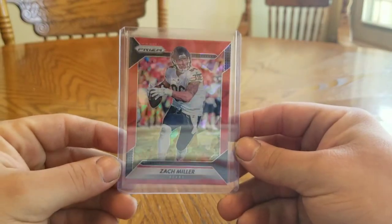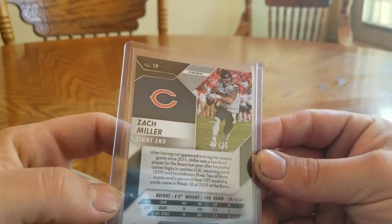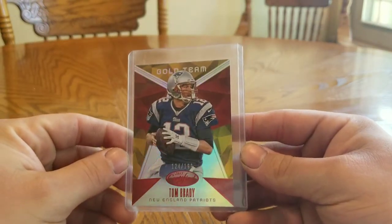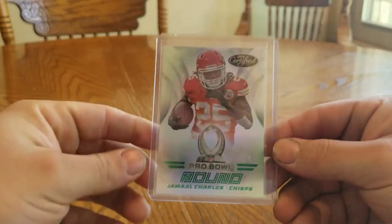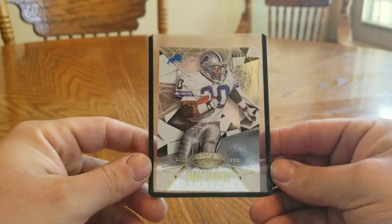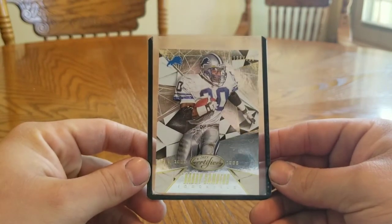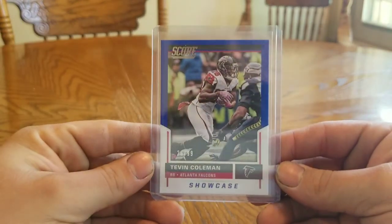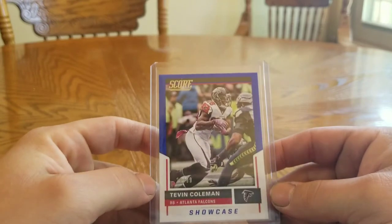Zach Miller 37 of 75 gold team. Gold team Tom Brady 124 of 199. 2014 Certified Jamal Charles 105. 2015 Certified Barry Sanders 138 of 999. Tevin Coleman 26 of 99.